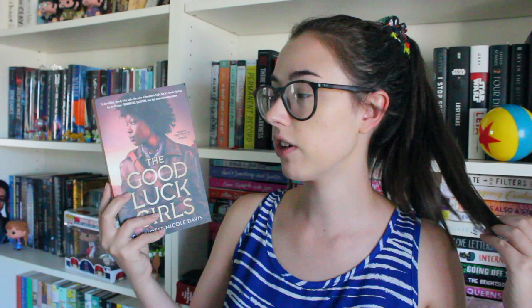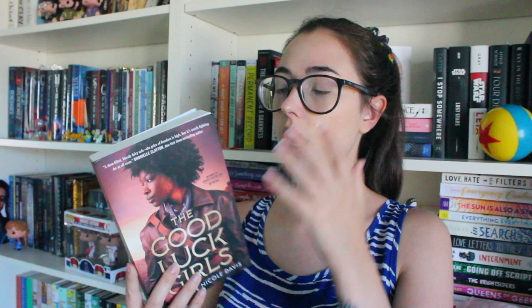I won this next book in a giveaway, which was very exciting — it's The Good Luck Girls by Charlotte Nicole Davis. I had seen this book floating around on Goodreads, Twitter, and Instagram so it's very cool to have a copy for myself. This one comes out in October so it's coming out very soon. I think it's like a fantasy-inspired novel but I love the cover — that's honestly why I entered the giveaway. Very excited to get to this one. Thank you very much to Tor Teen for sponsoring the giveaway.